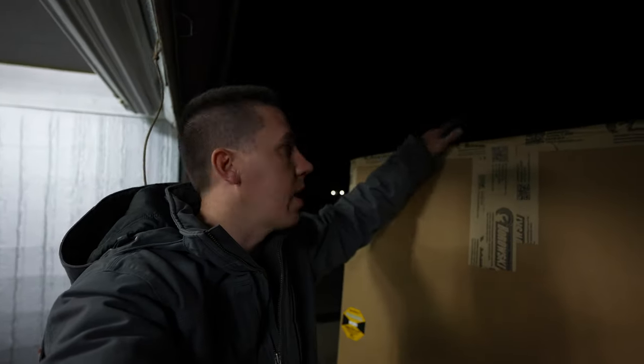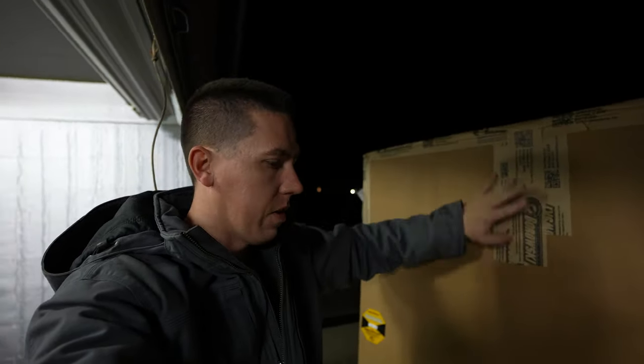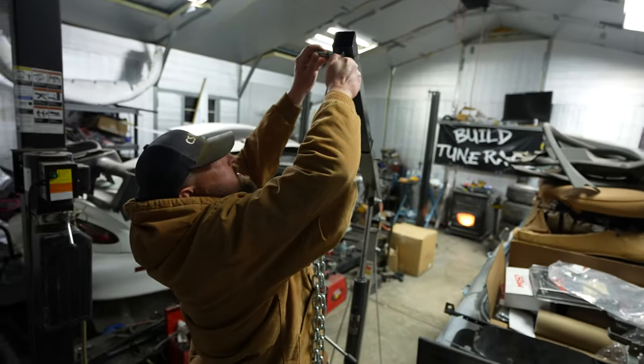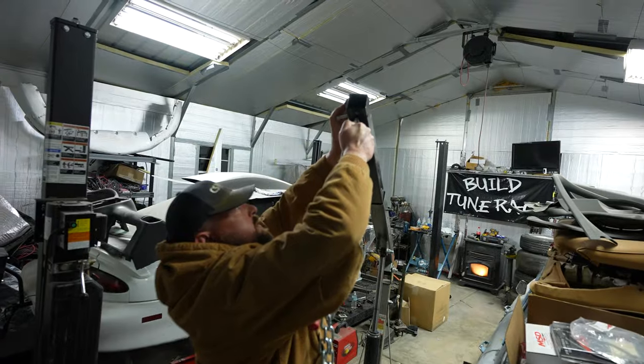I'm going to go ahead and get these straps cut off, get the box off of it, and then hopefully we can grab it with the engine lift that Alex is getting dialed in.